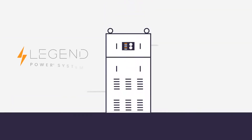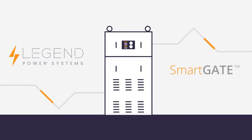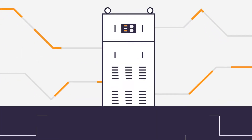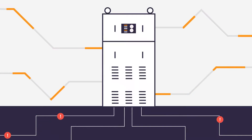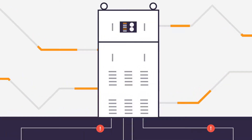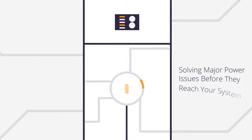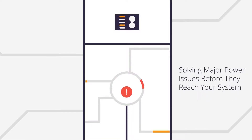Legend Power changes the game with SmartGate. Like a firewall protects your data systems from the perils of the internet, SmartGate protects your electrical systems from the threats of the grid. We automatically analyze and correct power as it enters your building, solving the major power issues before they reach your systems.